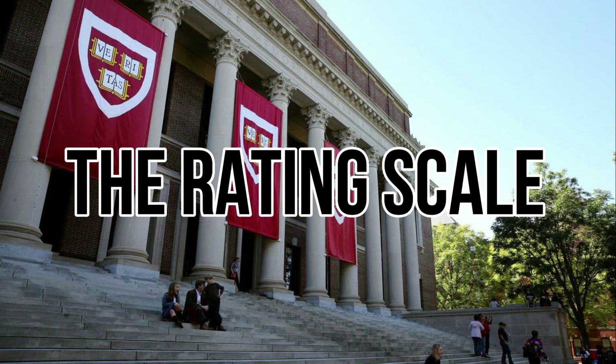Harvard basically rates all applicants in four different categories: academics, extracurriculars, athletics, and personality. Harvard rates all their applicants in these four areas on a scale of one to six.